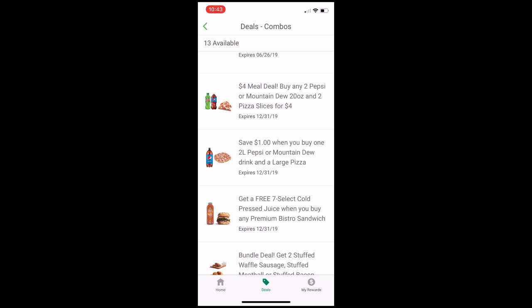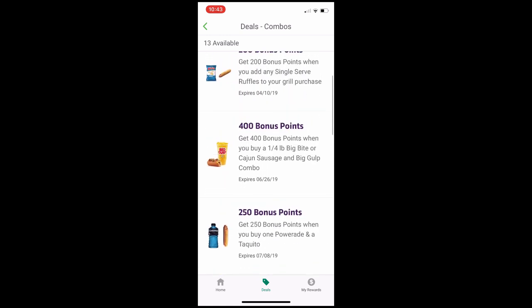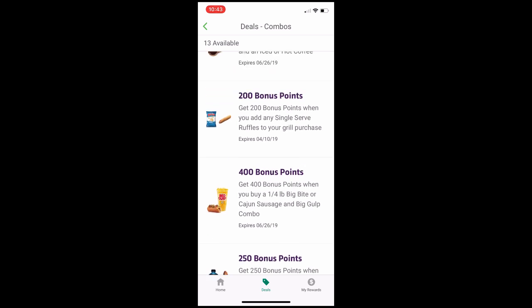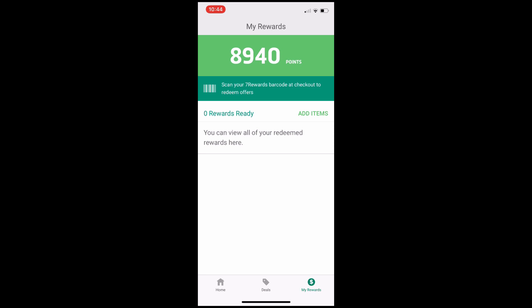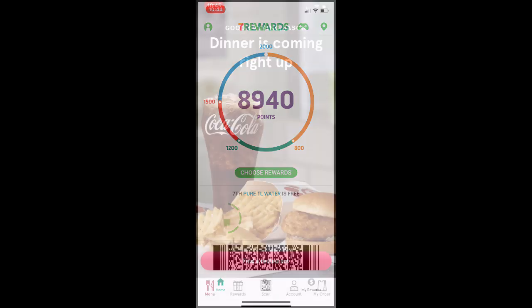Down in the categories you've got fresh foods, combos, drinks, and energy — click on any of those to see the point bonuses available. At the top there's a four-dollar meal deal: buy any two Pepsi or Mountain Dew 20-ounce and two pizza slices for four bucks. Anytime you redeem anything, click on 'My Rewards' to check your purchase history and confirm you're getting your stuff for free. It's really simple — every time you go into 7-Eleven just have them scan the QR code when you open the app.